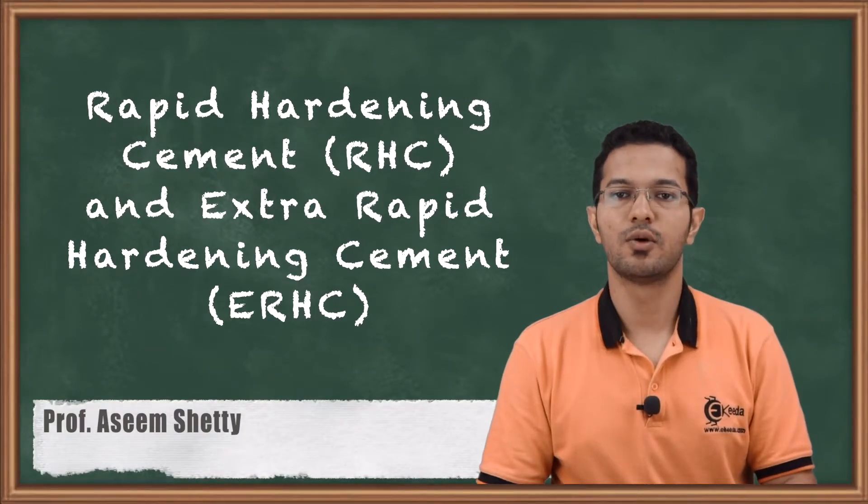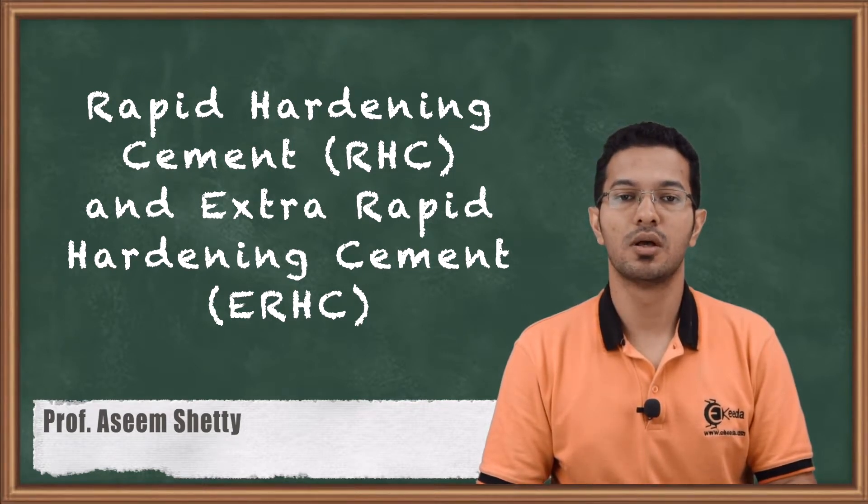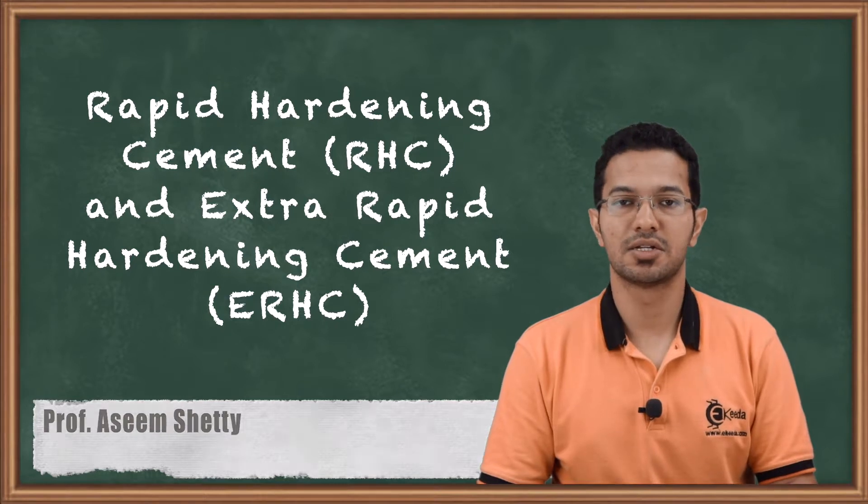Hello friends, today we are going to start a new topic on cement, which is rapid hardening and extra rapid hardening cement. We will also look at the properties and their applications.